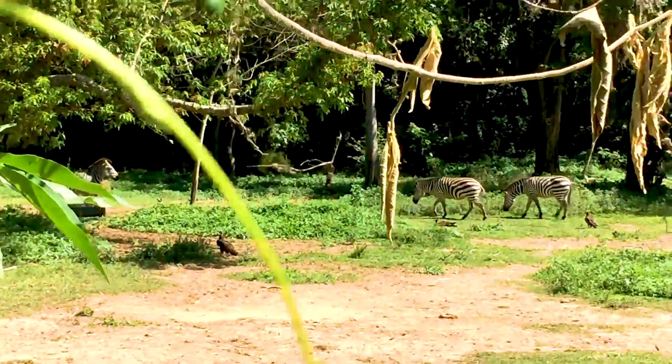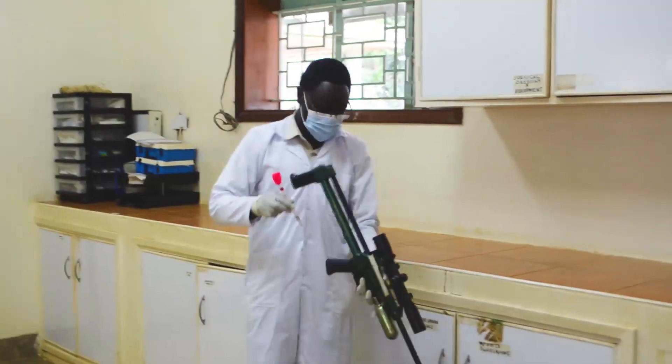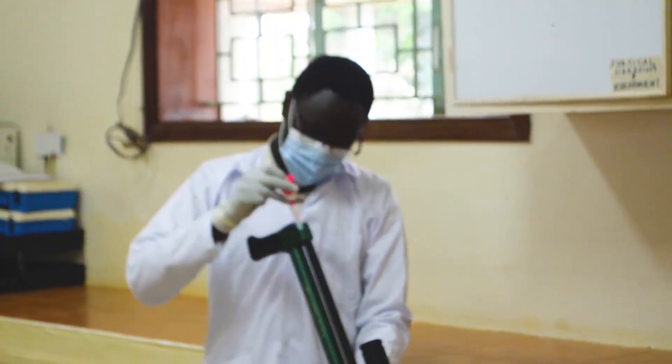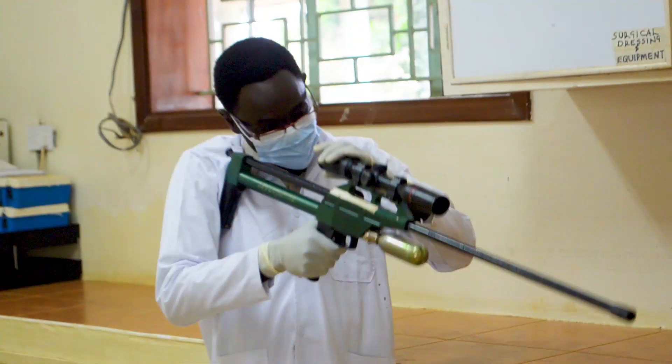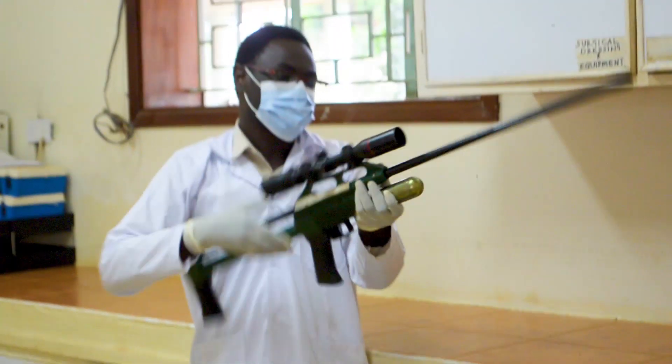When darting the zebra, we have to consider that they have a very thin skin which is prone to penetration and darting wounds. As such, we use long-range projectors for darting these zebras.